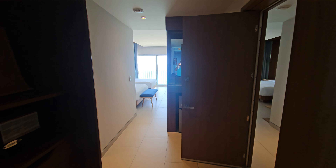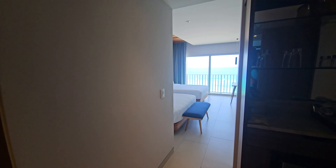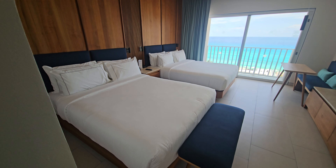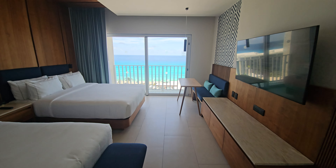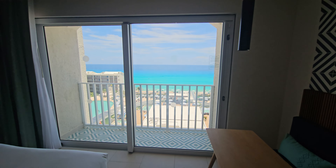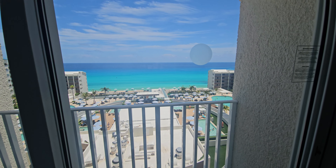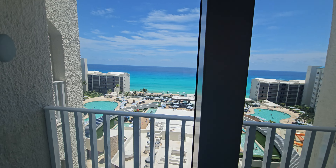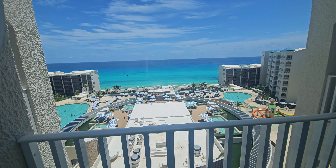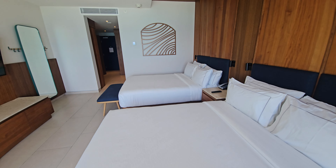Hey everyone, we're here at Hilton Mar Caribe Cancun and I am going to show you an ocean view room. The view is absolutely stunning — as you can see, it is a very small balcony type, but look at that. So yes, this is an ocean view room.